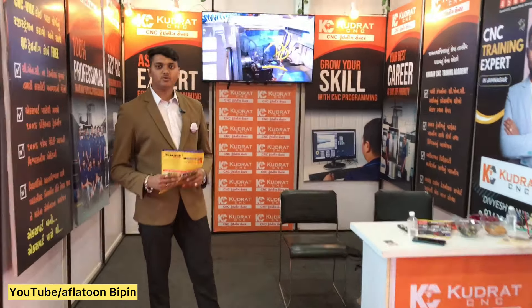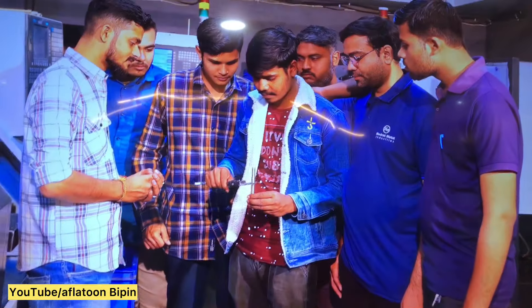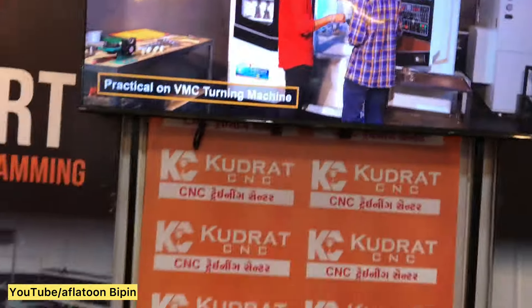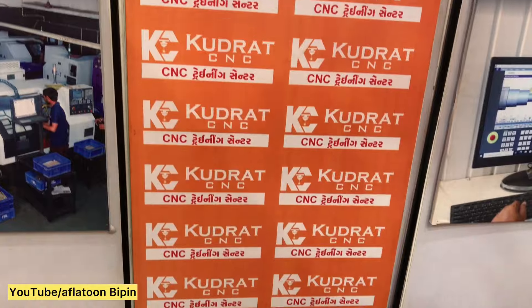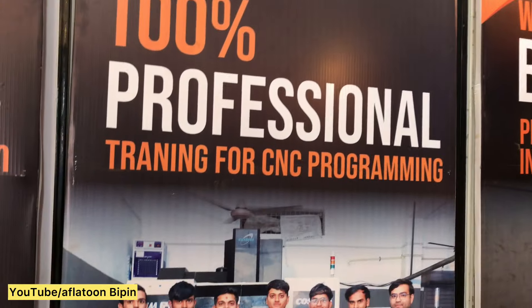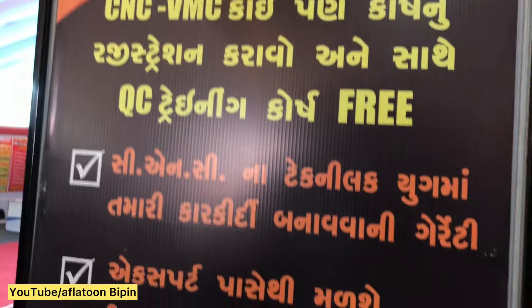TNC, VMC, AutoCAD programming — this is a practical theory of programming.